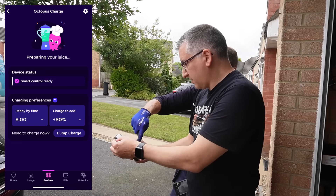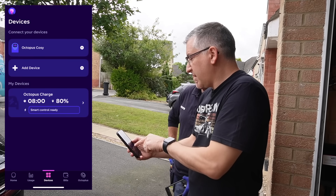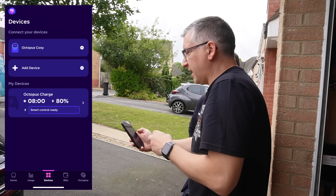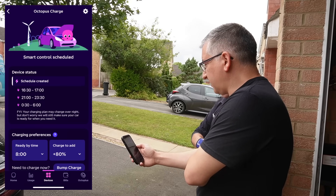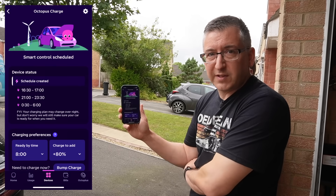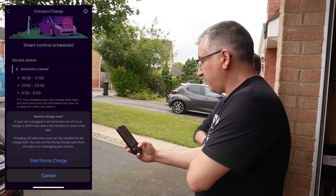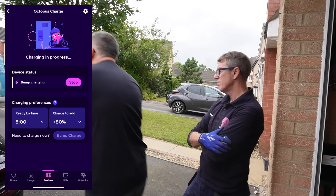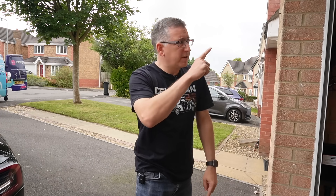We have to do a test charge - a bump charge. In about a minute or so it'll tell us which time slots it's allocated. Schedule created - 4:30 till 5 is when it's going to start charging. That's good, it's created a schedule. But we need to test that the EV charger is working so I'm going to click on bump charge right now. The car should start charging - let me check the screen of the car: 2 amps, 3, 4, 5, 6, 7, 8 - it's going! It seems to be charging. I'm going to turn the solar panels back on because they've been off all day.